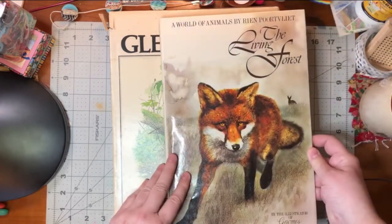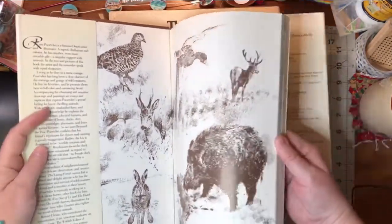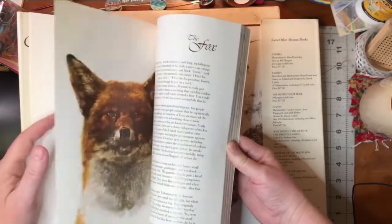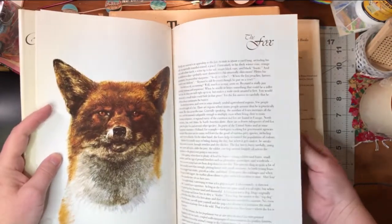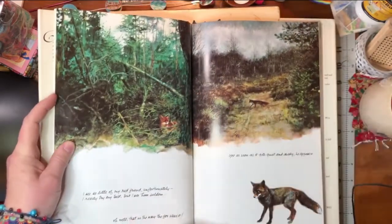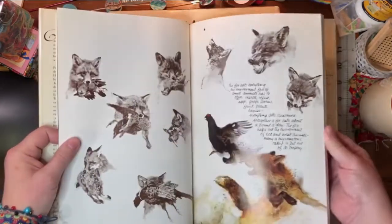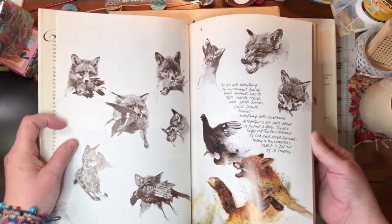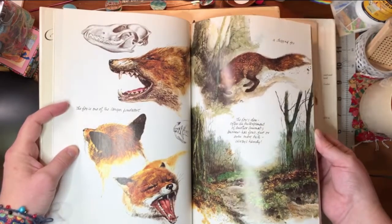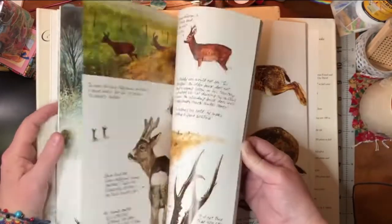This one especially is super cool — The Living Forest. I just love every page in here. There's not a lot of text, which I like. Look at that picture — that's so gorgeous. I love the handwriting and the cursive, and then all these different studies of different angles. There's lots on the fox, but other animals too.